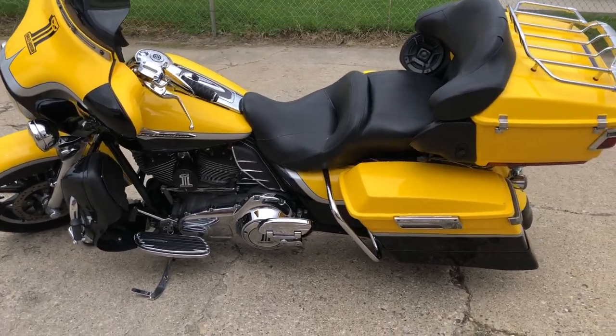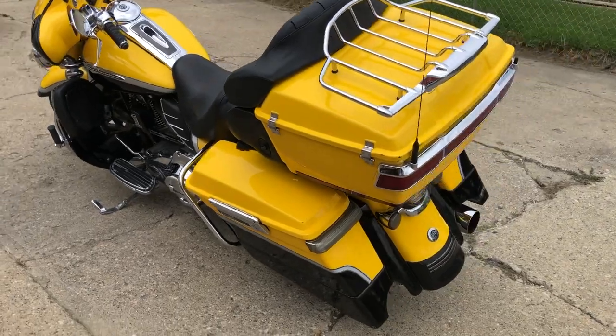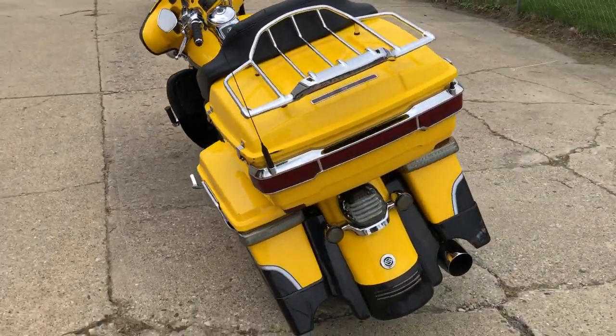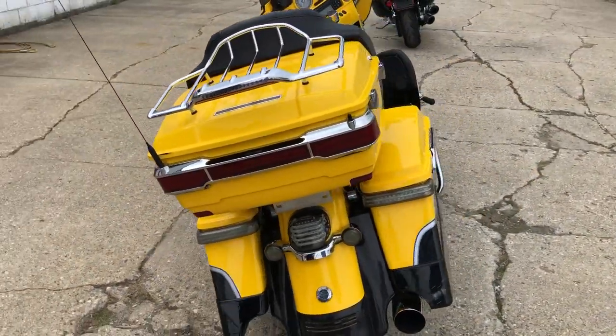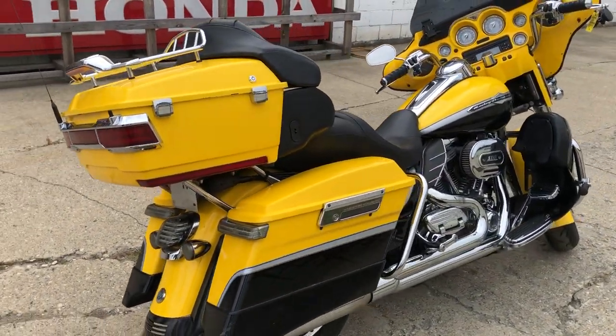Hey guys, ApprovalPowerSports.com here doing some videos on another Screamin' Eagle we just got in. This is a 2012 Screamin' Eagle Ultra Classic, it's got good miles — only 44,905 miles — priced at $11,999.